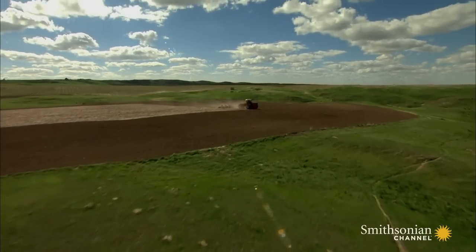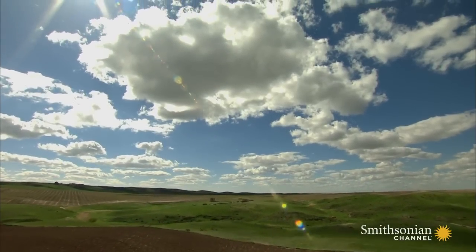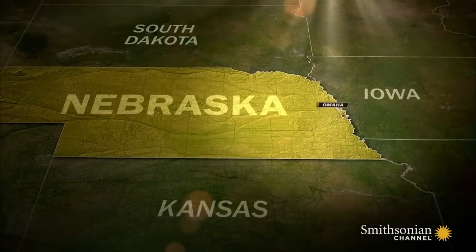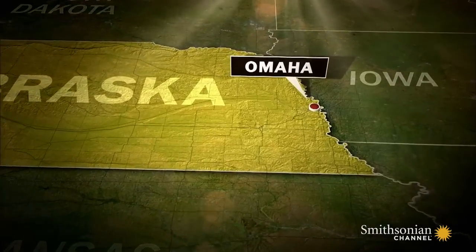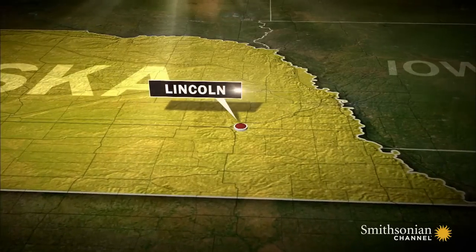Back in 1867, it was thanks to the hard work and productivity of its farmers that the Nebraska Territory was deemed ready to become the nation's 37th state. When Nebraska was a territory, Omaha had served as its capital. But after statehood, a town called Lancaster to the southeast was chosen instead and renamed Lincoln.